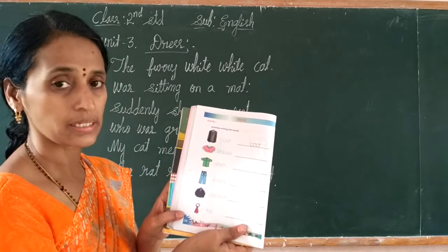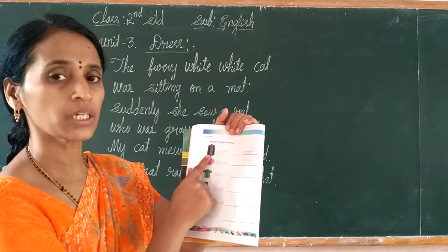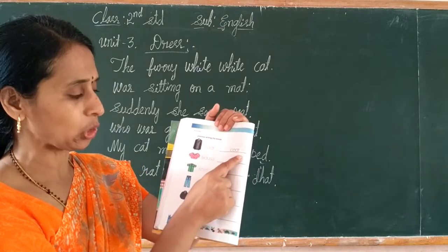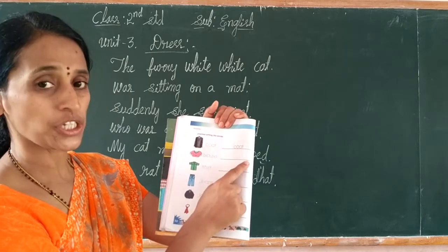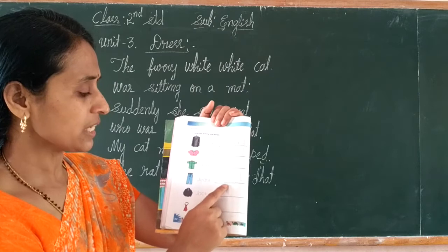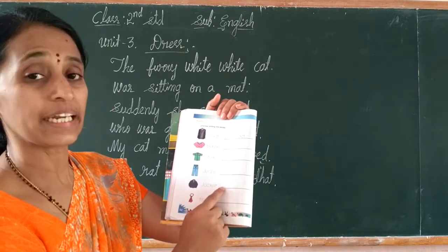They have already given the dresses — you have to write down the names. First one has dots. Names: coat, blouse, s-h-i-r-t shirt, g-e-a-n-s jeans, j-a-c-k-e-t jacket.